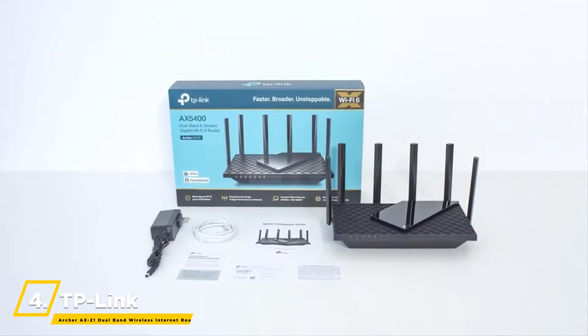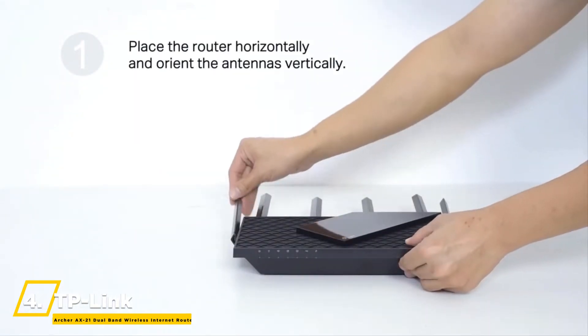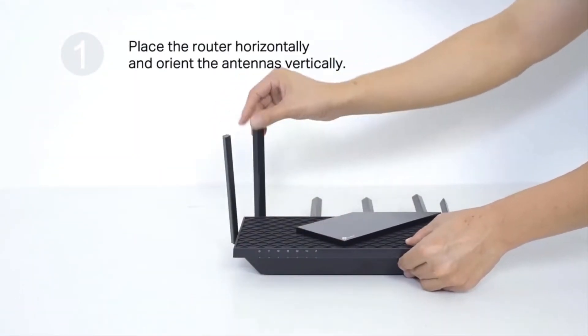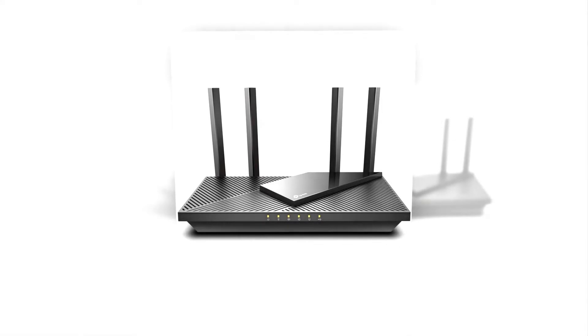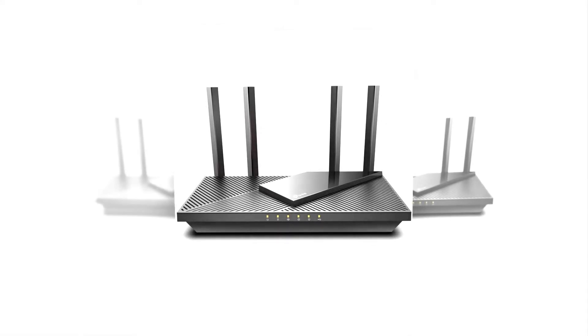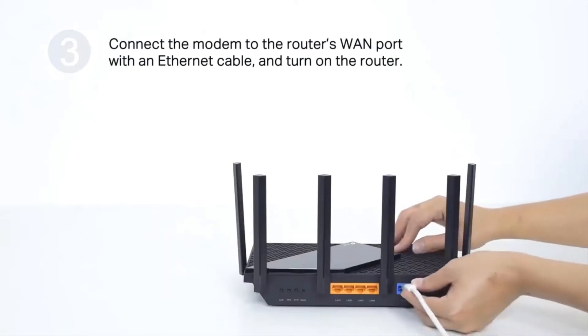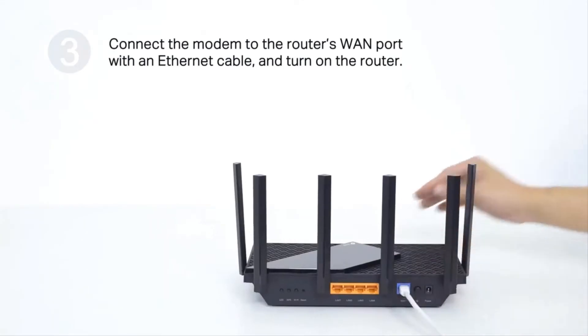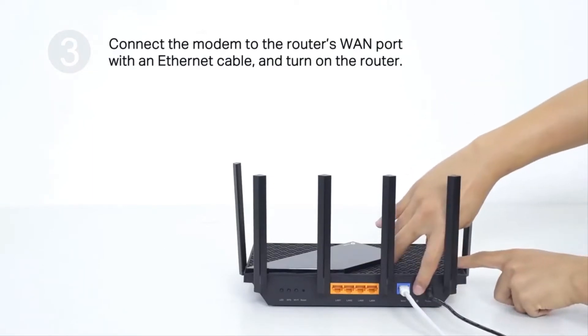Up next, we have the TP-Link Archer X21 dual-band wireless internet router. The Archer X21 supports both VPN server and VPN client, making smart home setup easy even for non-experts. Setup with Alexa is simple. This dual-band Wi-Fi 6 internet router achieves faster speeds, greater capacity, and reduced network congestion compared to the previous generation.